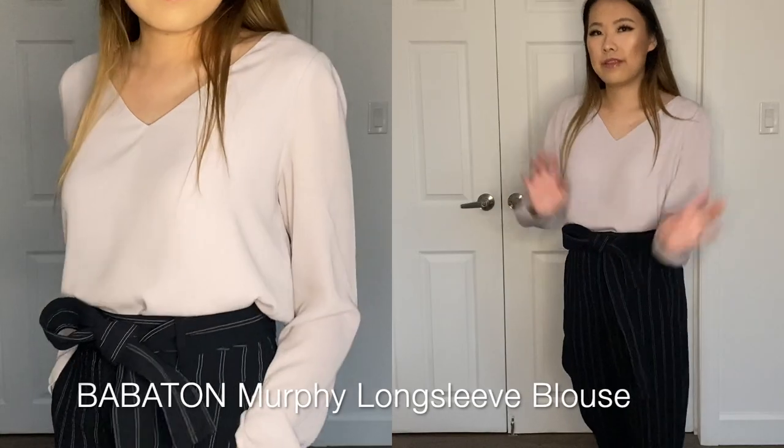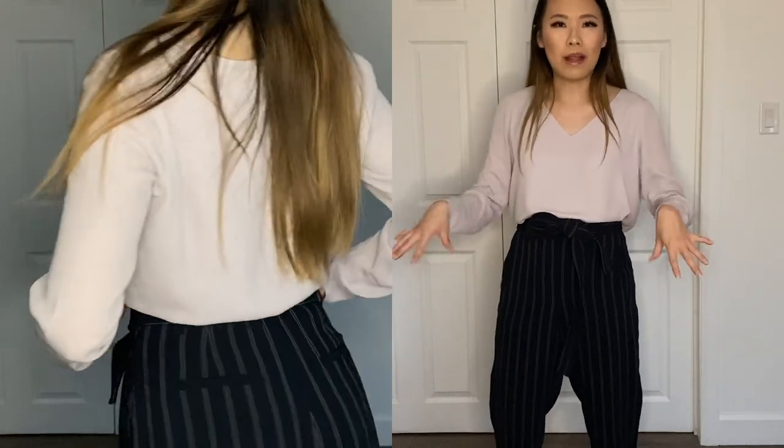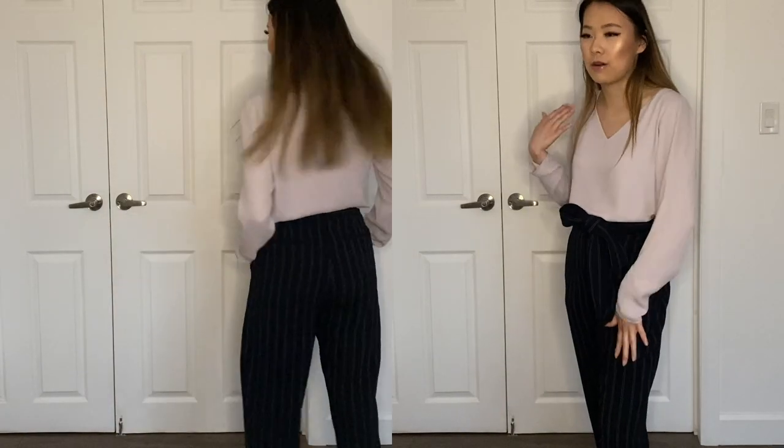I'm pairing this with the Murphy long sleeve blouse. This is my go-to outfit when I don't know what to wear that day because it's so simple — I just throw on a blouse and a pair of pants. There's no need to iron either of these because they don't wrinkle, so this is a very effortless look.